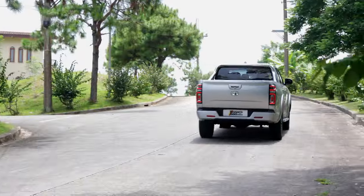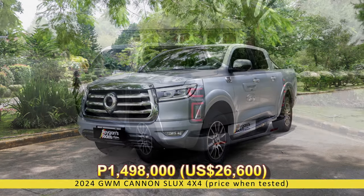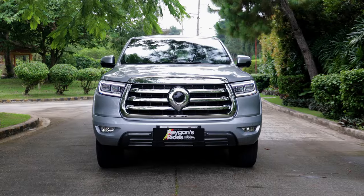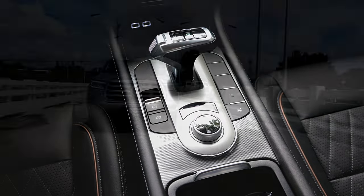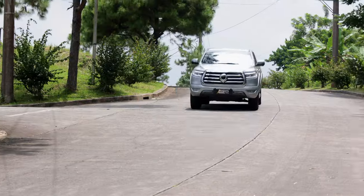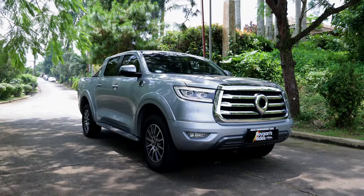And when it comes to price, it is a lot less. Coming in at P1,498,000, the GWM Canon S-Lux 4x4 is the most affordable 4x4 mid-size pickup truck equipped with an automatic transmission. So, does this attractive price mean that we get what we pay for, or is the GWM Canon S-Lux 4x4 a candidate for the best truck deal of the year? Let's find out!